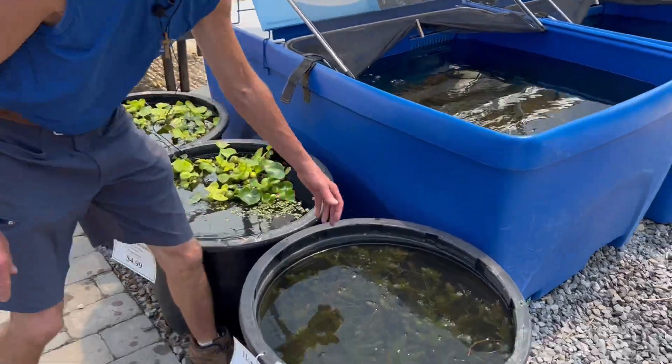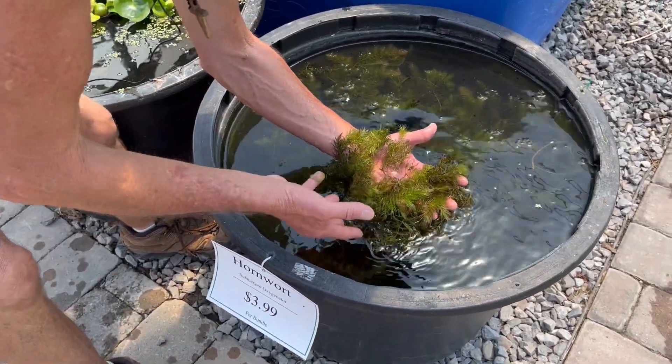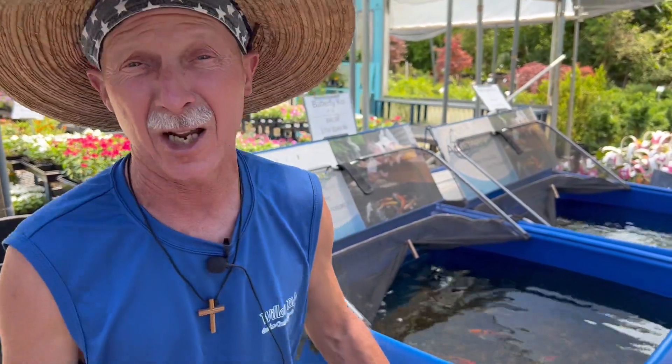The next one is Hornwort. It's a submerged floating plant with a different texture. Fish love these things to swim in and out of. It's like taking a walk in the park for your fish.